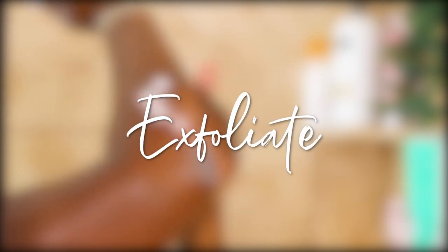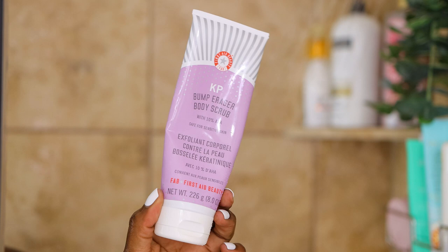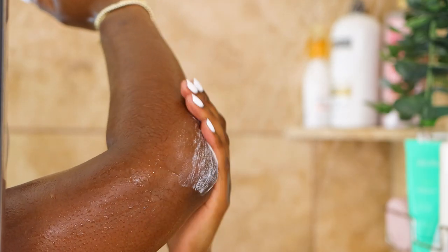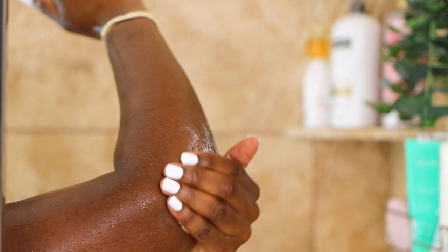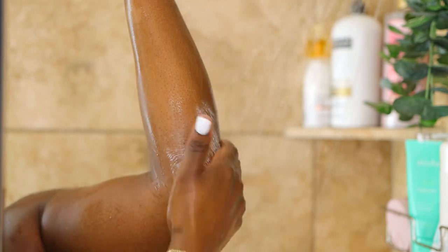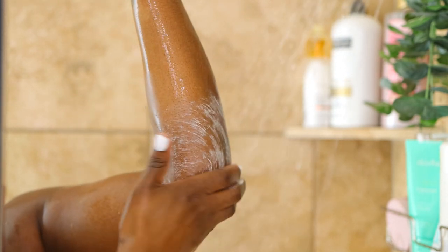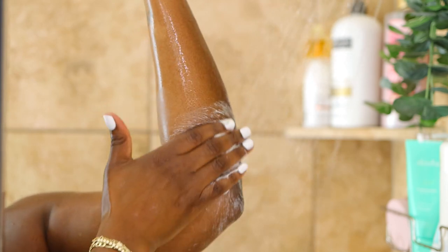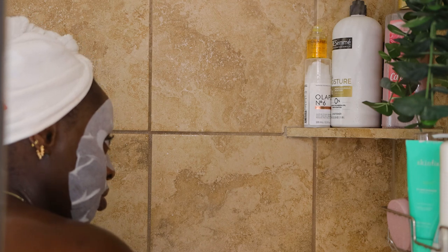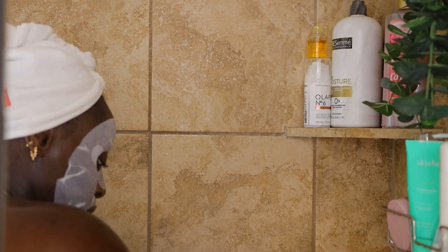You also want to exfoliate. You can exfoliate as many times a week as your body will tolerate — start once a week and see how your skin feels. I love using this First A Beauty Bump Eraser because the little tiny bumps you may have on your elbows, behind your thighs, and on your knees — this takes care of it so well. And with the exfoliation, it's going to lighten up the dark areas on your body. Exfoliating is so key.